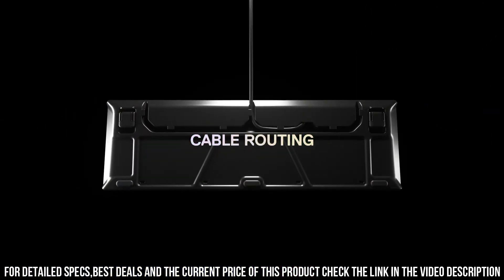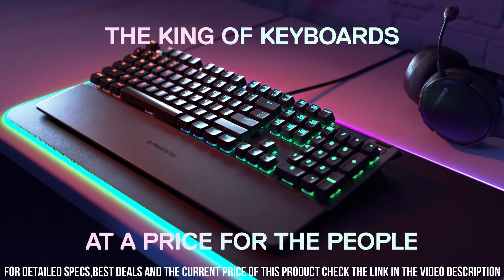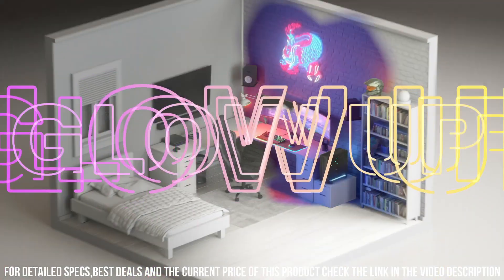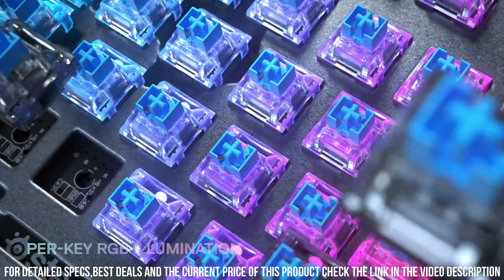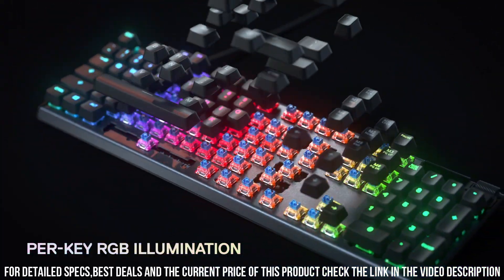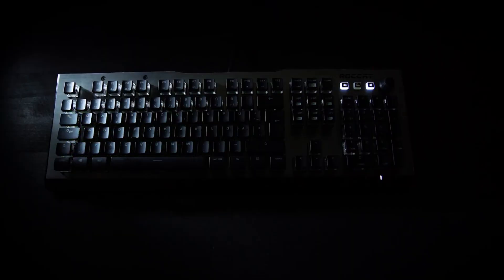The Apex 5 also features programmable macros and an OLED smart display for personalized information and in-game statistics. Elevate your gaming experience with the SteelSeries Apex 5 Hybrid Mechanical Gaming Keyboard and unleash your gaming potential. Number 1.